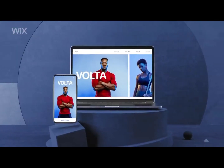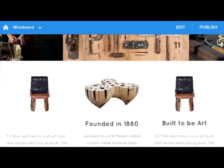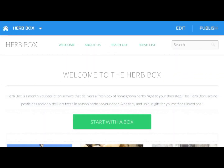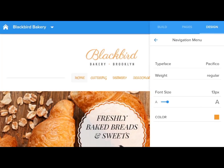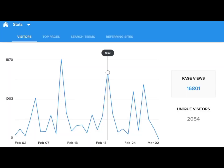The number two app on our list is Weebly. Weebly is another great option for creating a website. The app is intuitive and you can choose from a range of customizable templates. The app lets you do things like drag and drop page elements and all that. With Weebly, you can easily create and design a website.